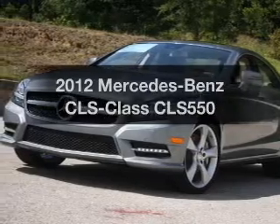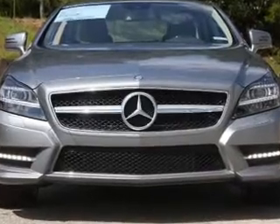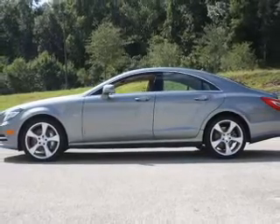Introducing the 2012 Mercedes-Benz CLS Class. If you're looking for an automobile with great attributes, look no further. With a powerful 8-cylinder engine connected to a smooth shifting automatic transmission, find your way easily with the included navigation system.